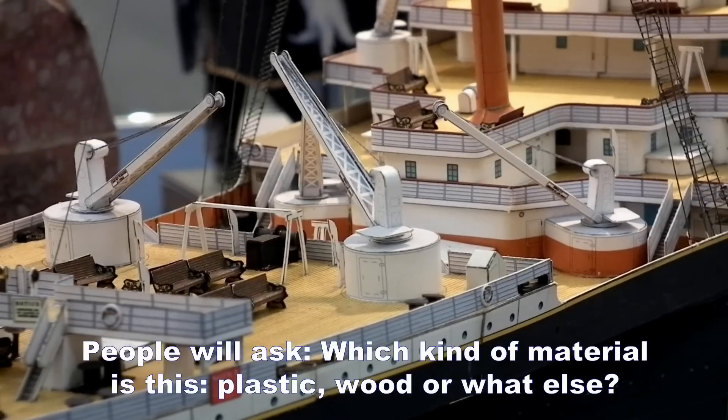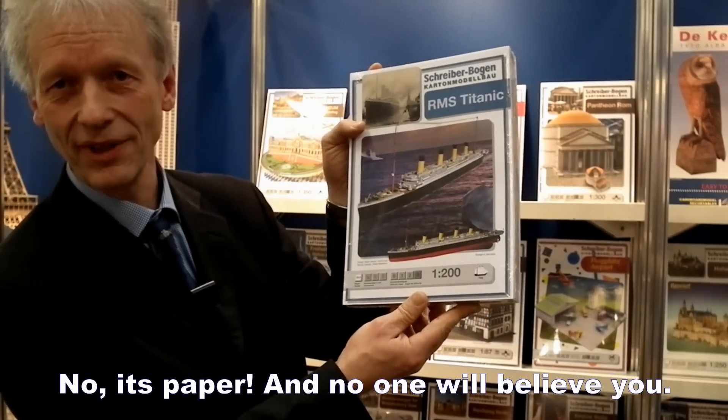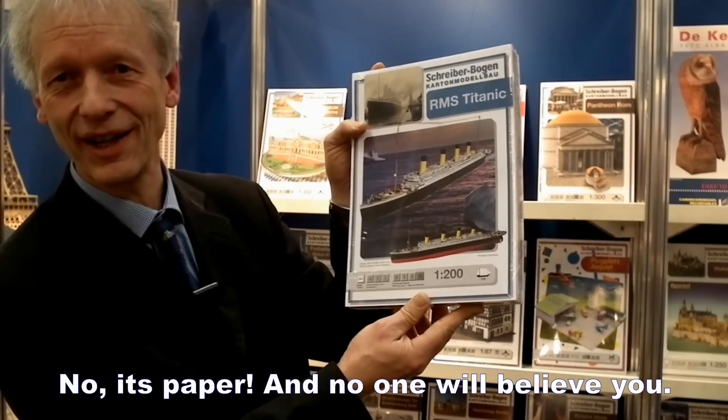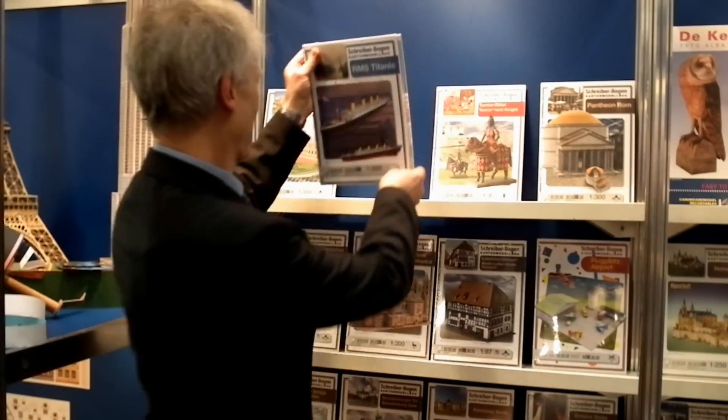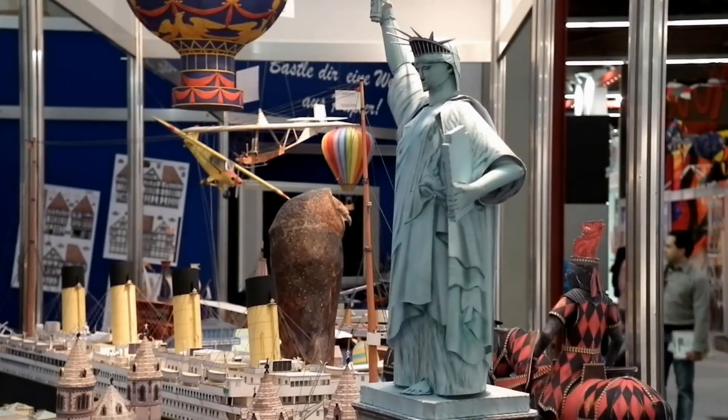Die Leute fragen: was ist das für ein Material? Plastik, Holz? Nein, Papier. Keiner wird es ihnen glauben. Das ist der Aha-Effekt.